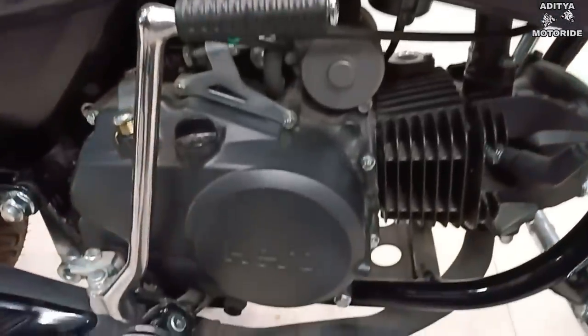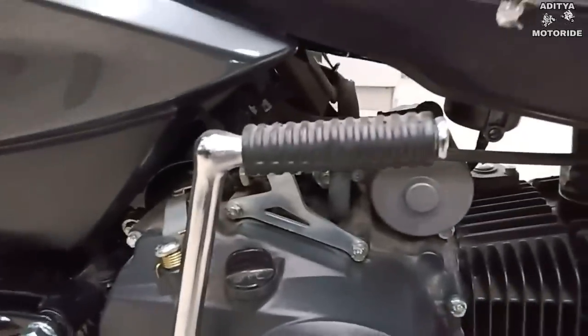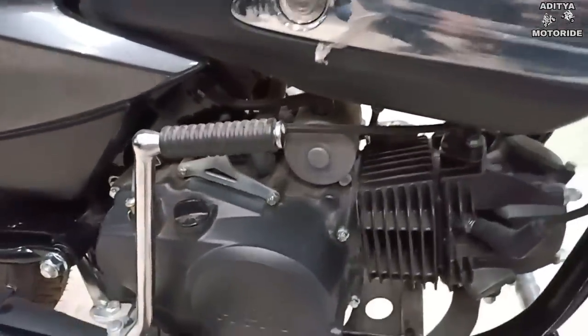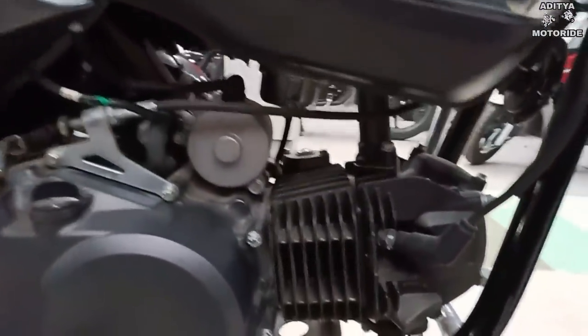In the engine, it has a 124.7cc single cylinder, 4-stroke OHC with I3S air-cooled carburetor engine, producing 11.28 PS at 7500 RPM and 11 Newton meters at 6500 RPM. You have 4 gears.